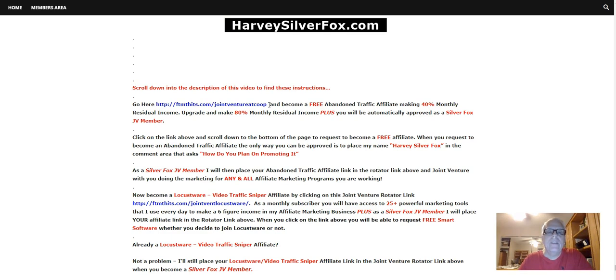Go here and become a free Abandoned Traffic affiliate where you can make 40% monthly residual income. What I like about affiliate programs that you can join for free and offer residual income is that the hard work I do today, I'm rewarded for in the months and years to come. When you upgrade, you make 80% monthly residual income.